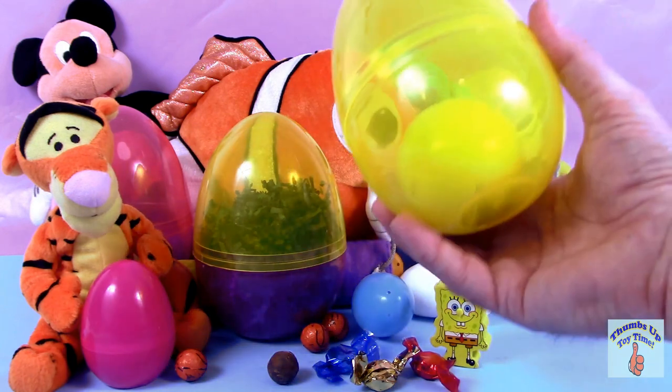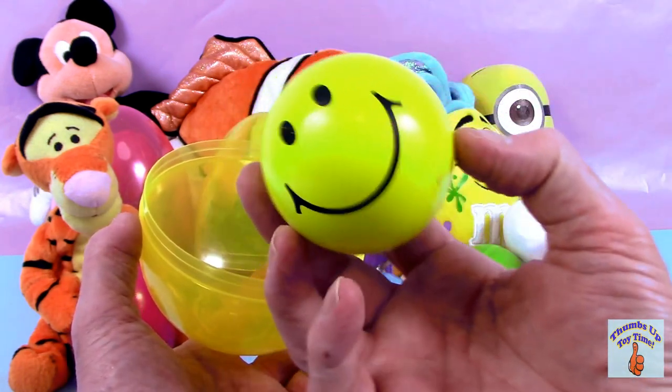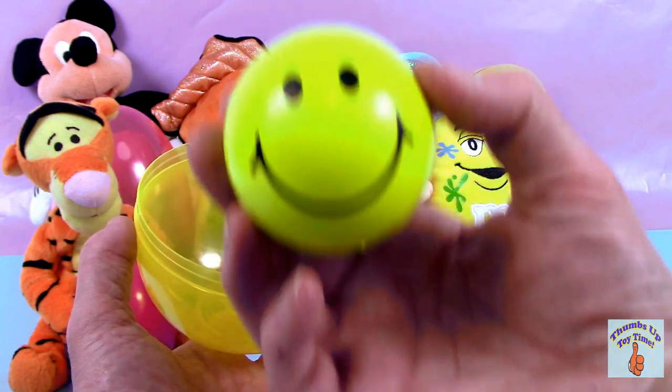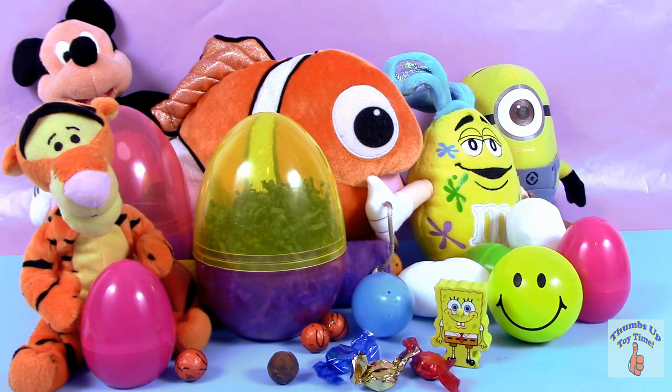Let's do a big one next — a big yellow one. Maybe there's something inside. Looks like a ball. It's a smiley face! Welcome to the 70s — you can ask your parents or grandparents about that one. Let's put him right there. Maybe it's a her — can't tell.